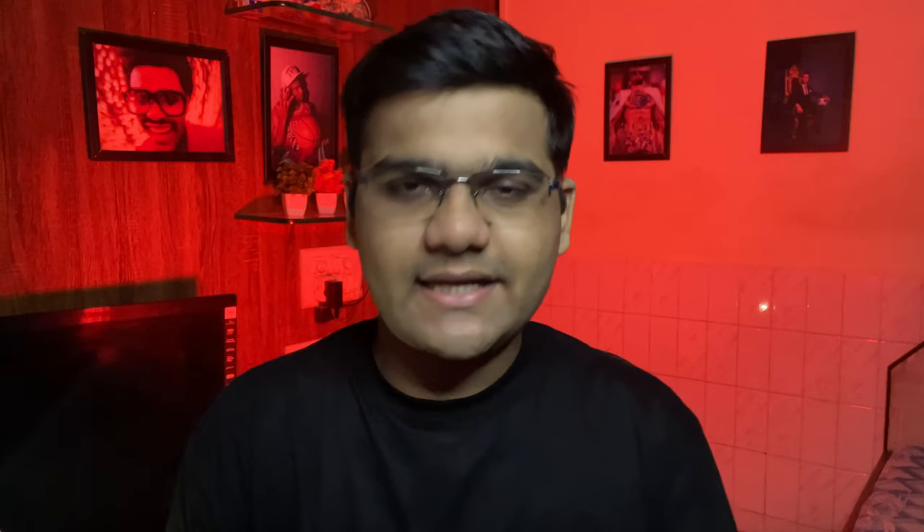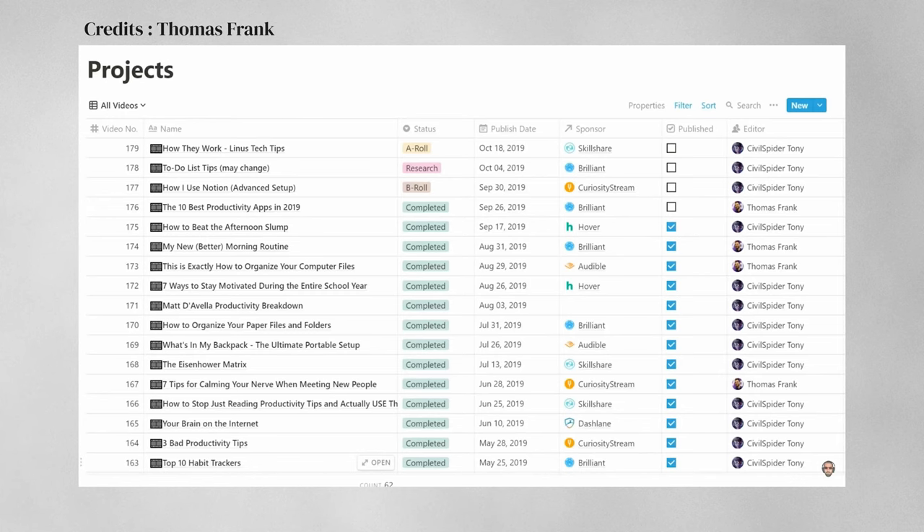Finally, the last website — certainly not the least — Notion. I know you might already know this software and you might also know how difficult it is to operate at the beginning. I myself used to think the same, but I gave it a try and believe me, this is the most efficient and powerful productivity software out there. You can plan out almost anything on it.